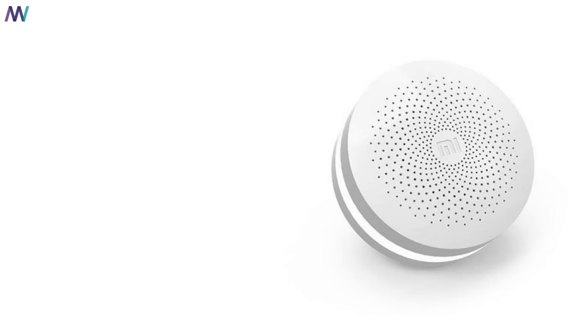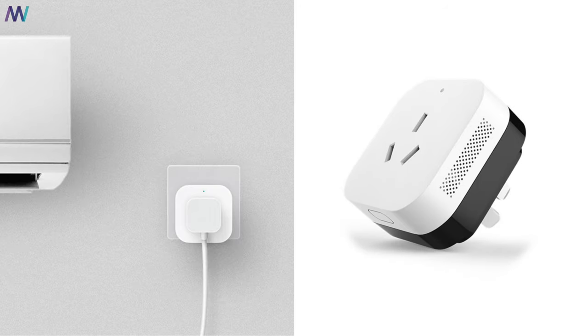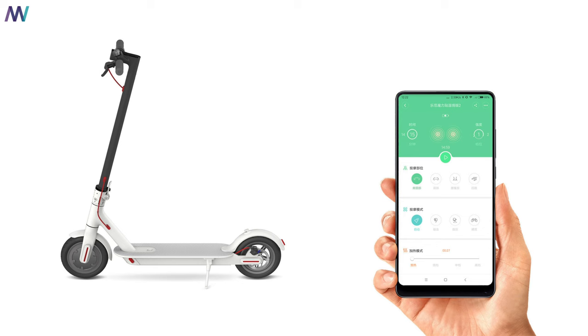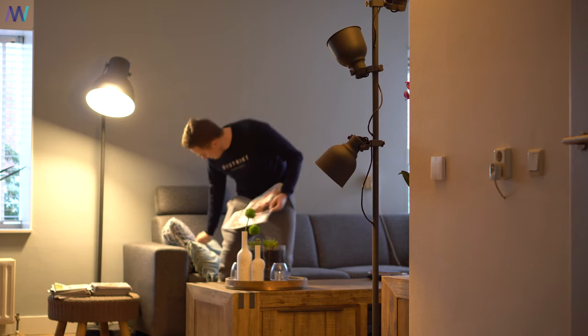I also didn't mention that there are more devices that act as a gateway, so it's not necessary to get this specific gateway if you don't like the design. You can get the air conditioning controller, for example, and it will do exactly the same job. You can even connect Xiaomi's electric scooter to the app, though no automation rules are possible for it. It's super interesting to learn and see how much you can automate — even today, with my whole smart home set up, I'm still playing around with the application trying to simplify or improve my automation rules.